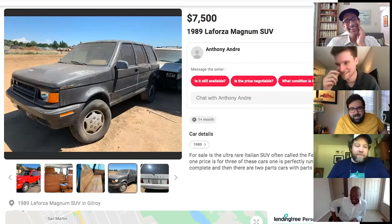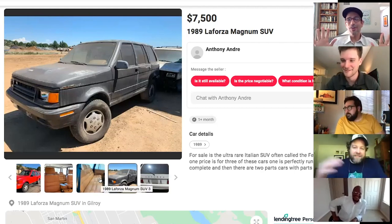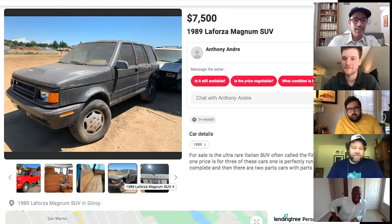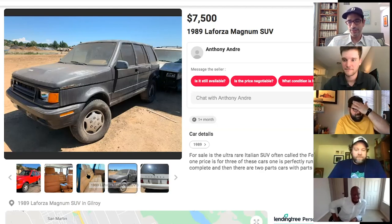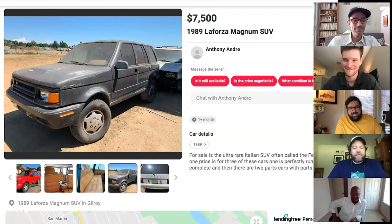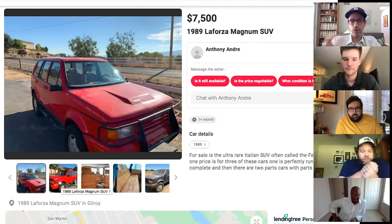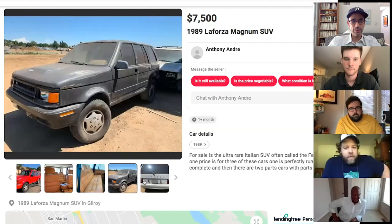Whether or not you make it back is part of the adventure, they joke. The LaForza sold for around $45,000 new — arriving shortly after the Range Rover hit the States in 1987 — as an Italian luxury SUV competing directly with Range Rover. Basically Tony's picks are 'bad Italian imitations of British cars.'